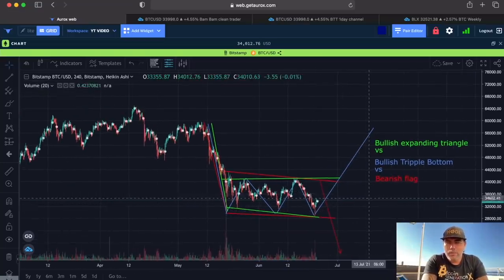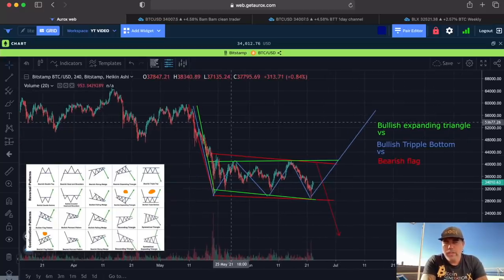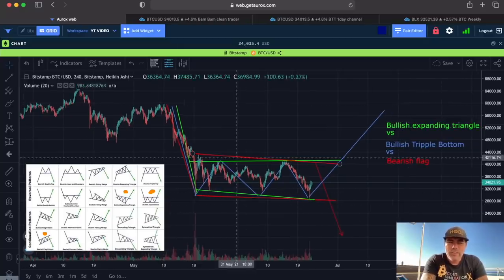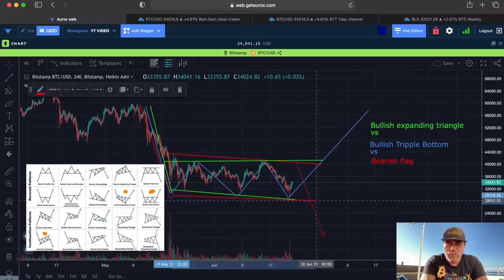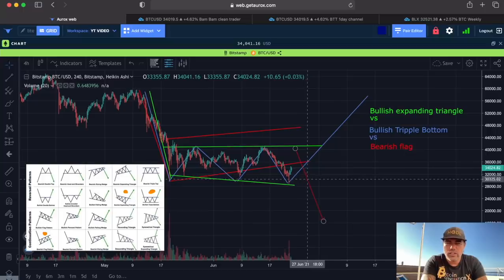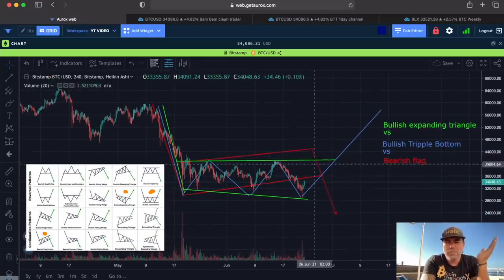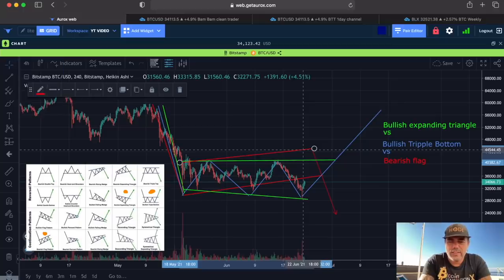So what kind of pattern do we see? I drew some patterns and I'll put a picture in the corner when I edit. We have a bullish expanding triangle, a bullish triple bottom, or a bearish flag. These patterns look like each other and we don't know exactly which one will play out. I think the bearish flag is not a bearish flag anymore — a bearish flag should normally go up like this, then continue the trend to the downside. That's how a bearish flag normally looks.